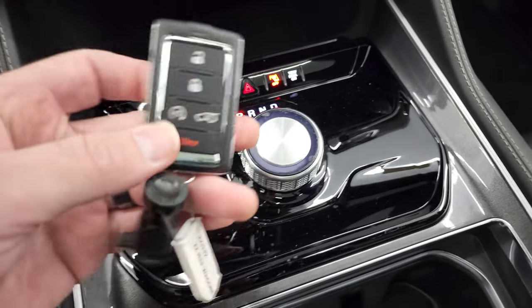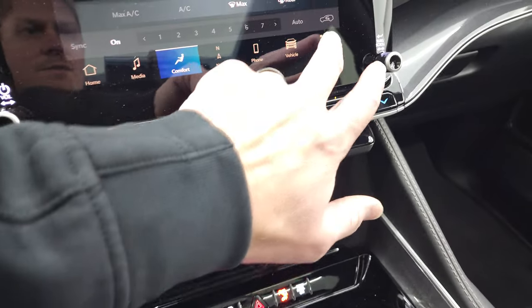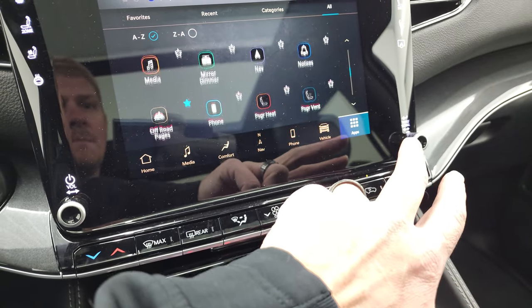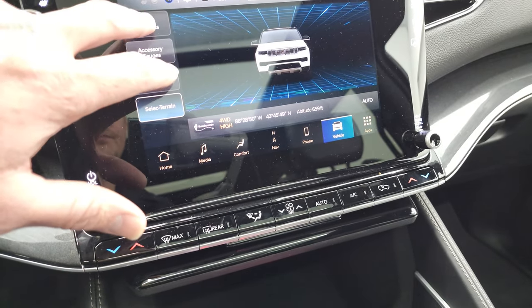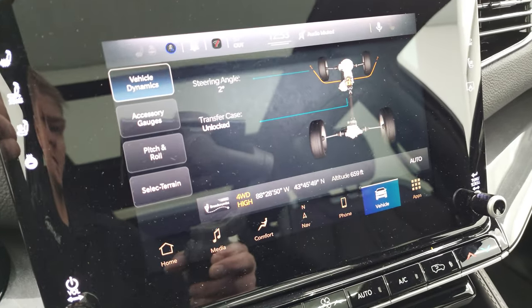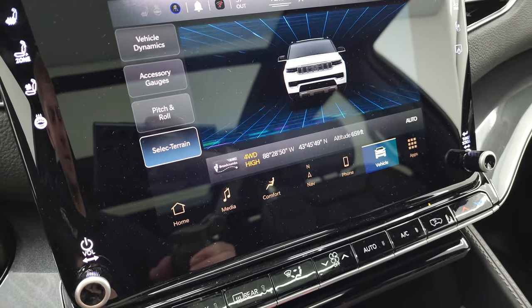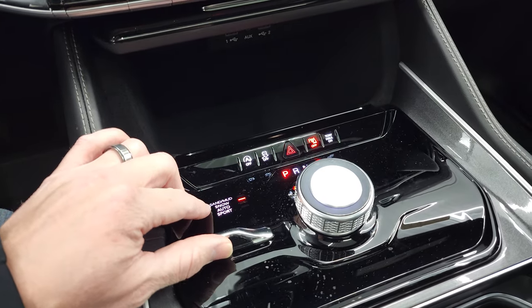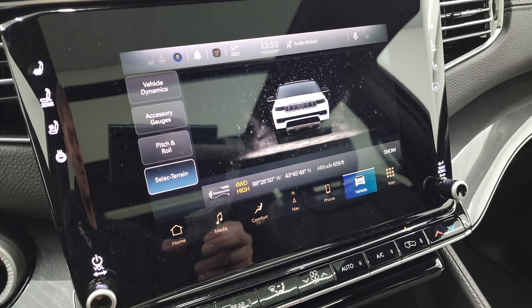You get the 8-speed automatic transmission, keyless entry with remote start, and power liftgate button. There are also different apps including Android Auto for projecting your cell phone to the screen. Off-road pages show your steering angle, transfer case lock status, accessory gauges, pitch and roll, and terrain selection. If you change the settings with the knob, you can see it changes the screen and your four-wheel drive settings.